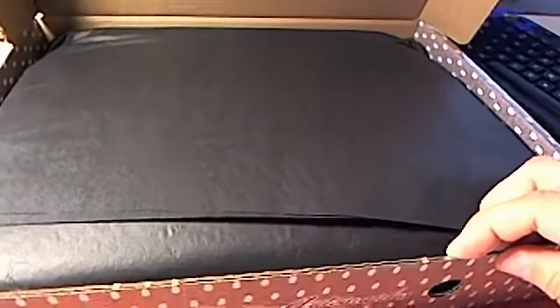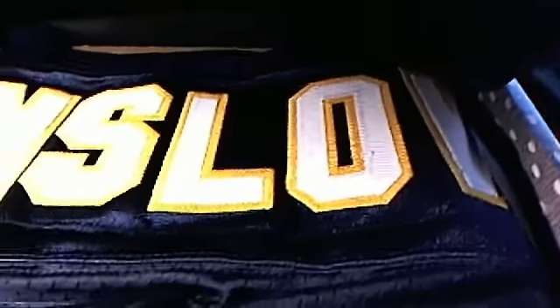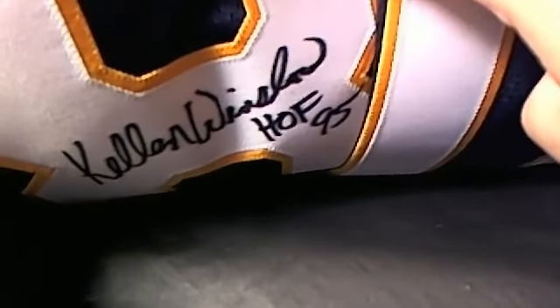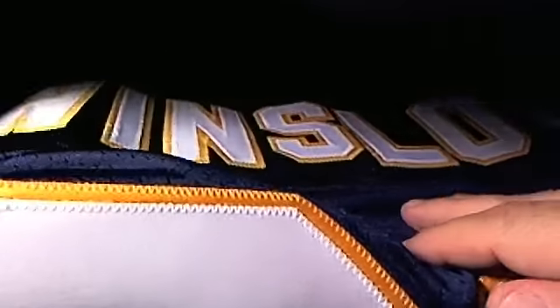I love these historic autograph jerseys. Man, these things are just nasty. And who's it going to be? Oh wow — it's Kellen Winslow! Check that out, man. Kellen Winslow. That's nasty right there. You got to be kidding me, man. What a great jersey to get. Look at that — Hall of Fame, 95, Kellen Winslow. That's pretty nasty right there.